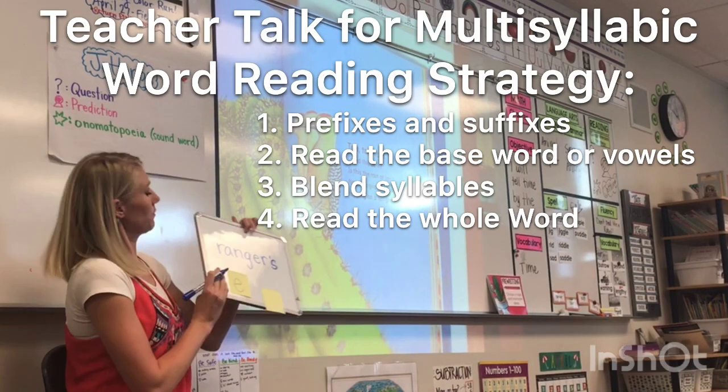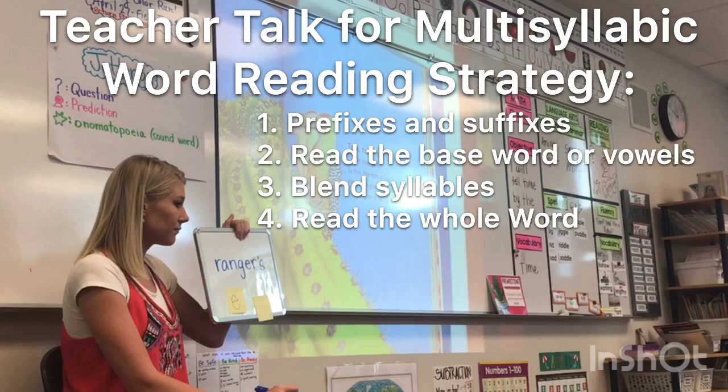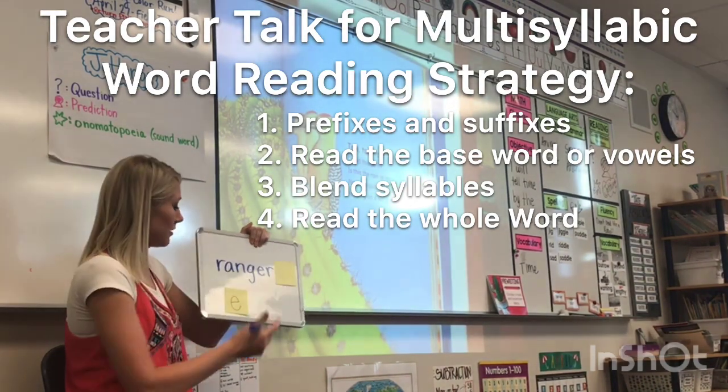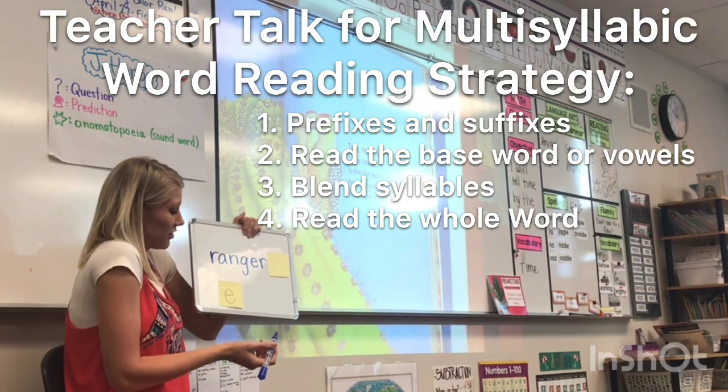All right — prefix or suffix? Thumbs up, thumbs down. What do you see? S. Anything else? That -er could be one, but we're not quite sure.